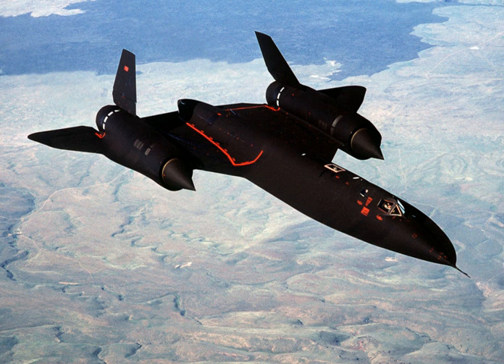A reconnaissance aircraft is a military surveillance aircraft designed or adapted to perform aerial reconnaissance, with roles including collection of imagery intelligence including using photography, signals intelligence, as well as measurement and signature intelligence.